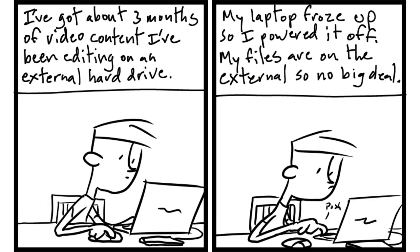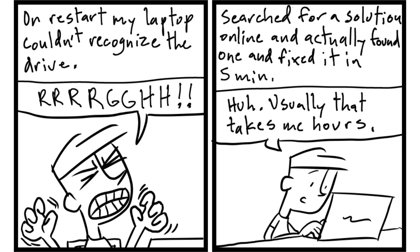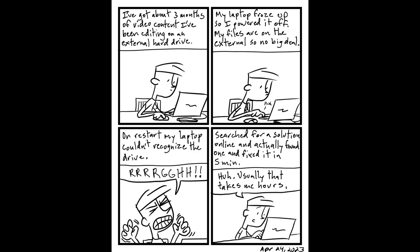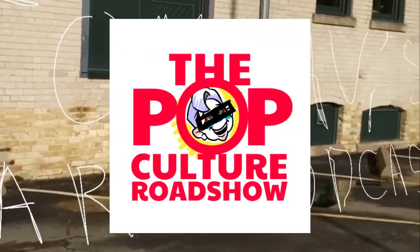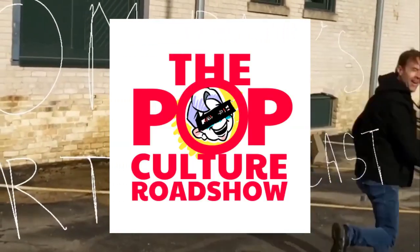And those are the vintage toys, games, books, and puzzles that I sold today. I'll see you next time. Bye.